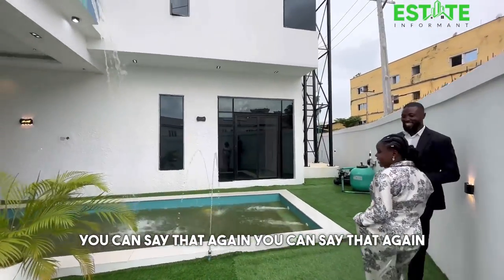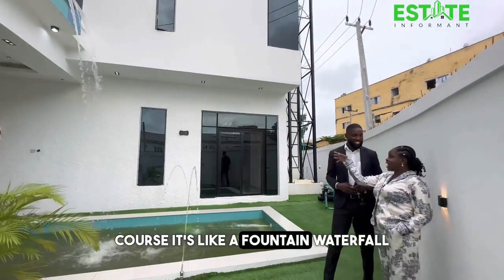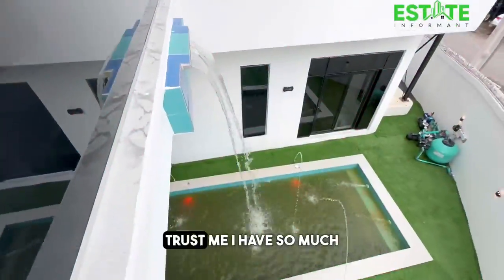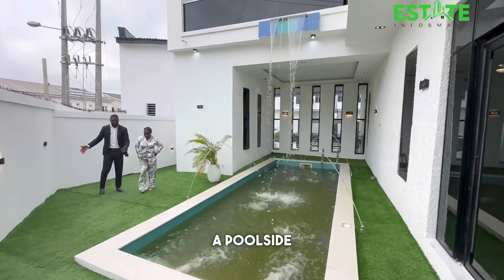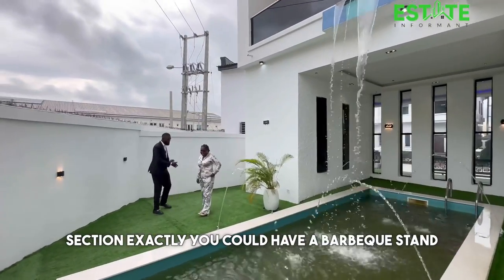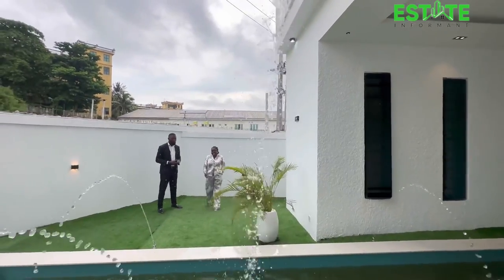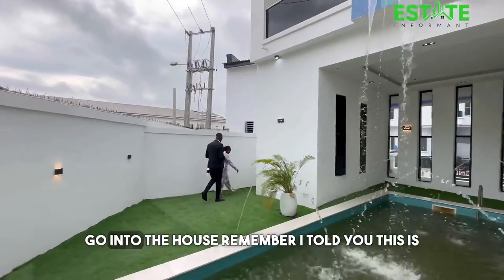It's like a fountain waterfall out here. You can have a poolside chair for relaxation, a barbecue stand, seats for gatherings, house parties, and what have you. So let's go into the house.